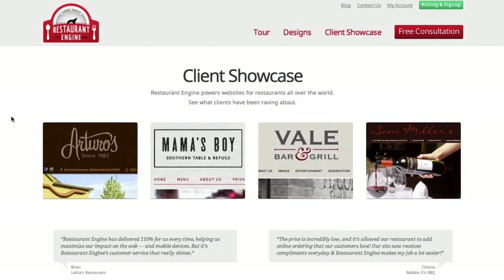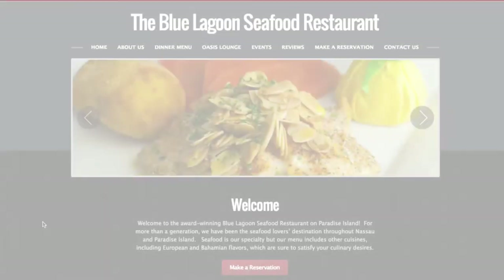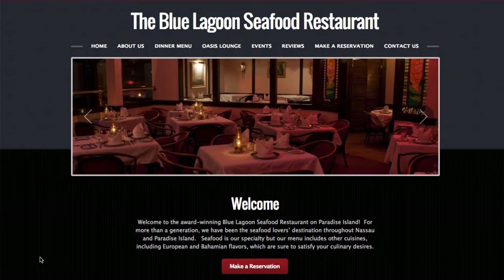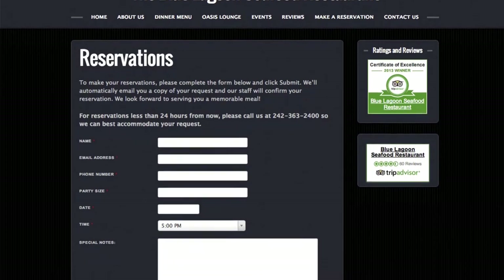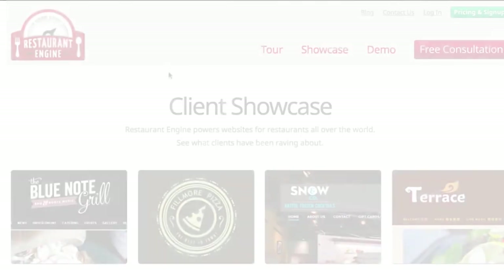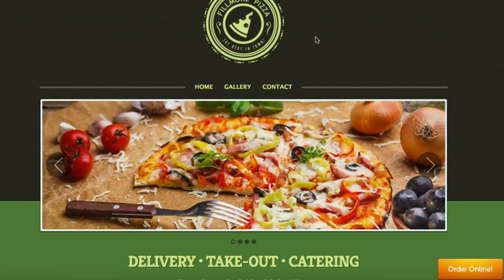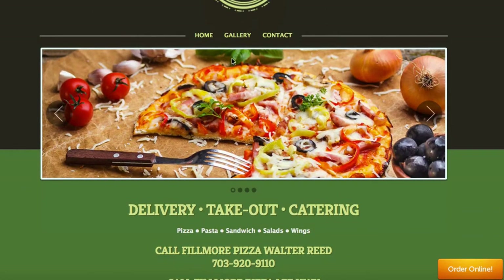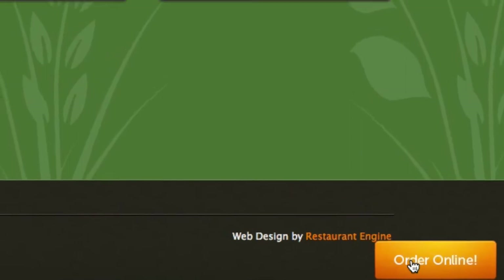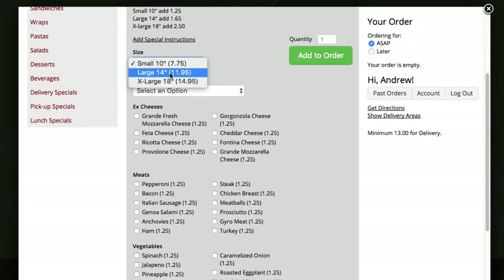Now let's take a look at our showcase where you can find examples of real restaurant sites built on Restaurant Engine. This one is the site for Blue Lagoon Seafood Restaurant down in Nassau, Bahamas. They actually told us they saw a significant increase in reservations after launching their new site with us. Here we're taking a look at their reservation form. This is using our built-in form system, which they have customized to their needs. And here's a site for Fillmore Pizza in Arlington, Virginia. You can see a picture of their delicious pizza. They also have multiple locations and include online ordering to either of their locations to boost their sales. You can see how you can choose your pizzas and toppings online and order straight from the website.